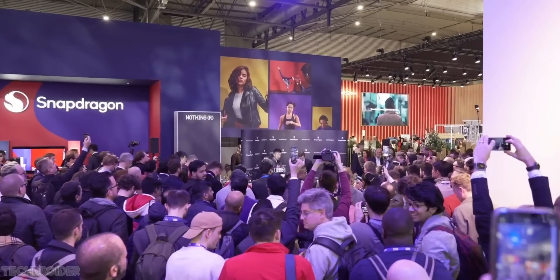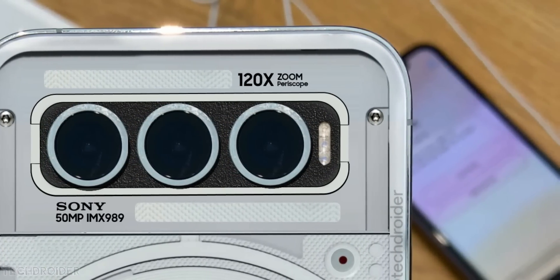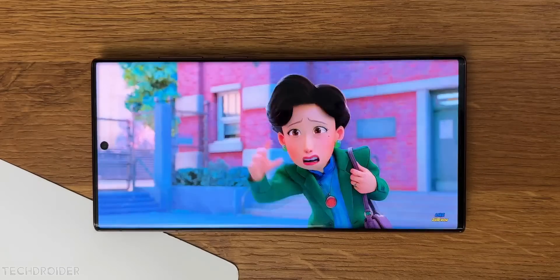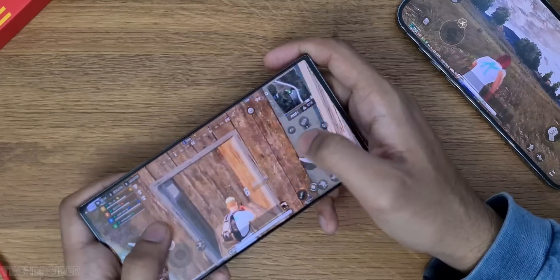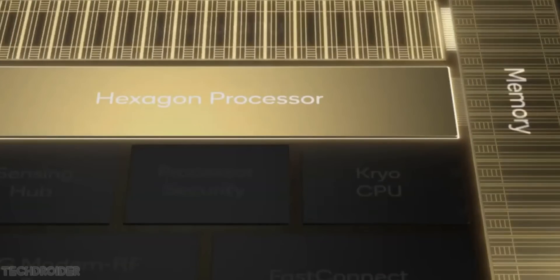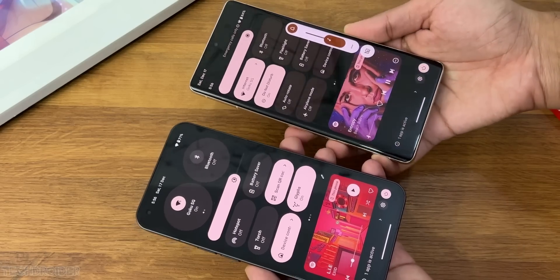As per the latest leaks, the near-final specifications are: 8 Plus Gen 1 flagship silicon, a 5000mAh battery, 67 watts of fast charging, and a not-so-high-resolution Full HD+ panel. The 8 Plus Gen 1 is very powerful and power efficient, and gaming and multi-tasking with Nothing OS on top is going to be super fun on this device.